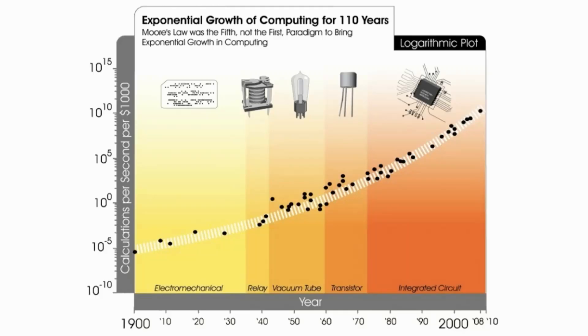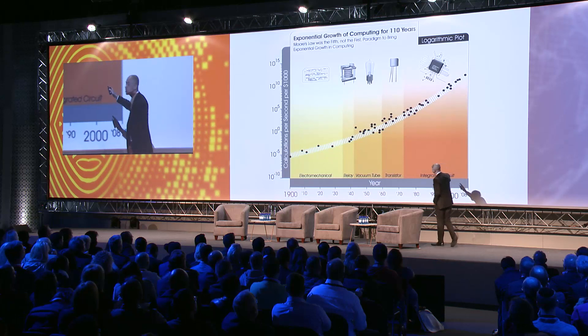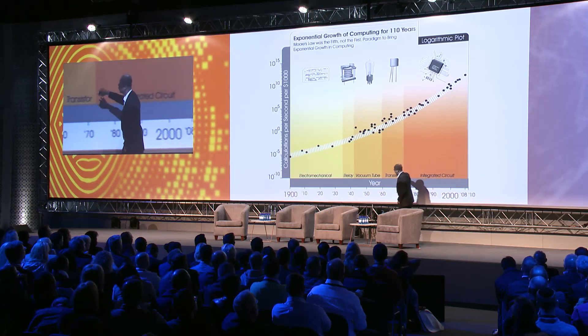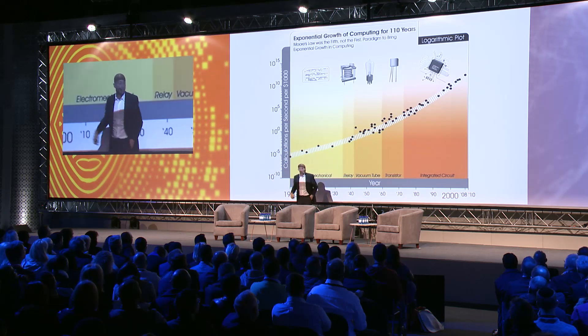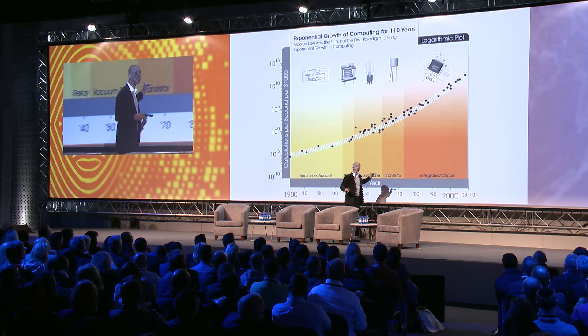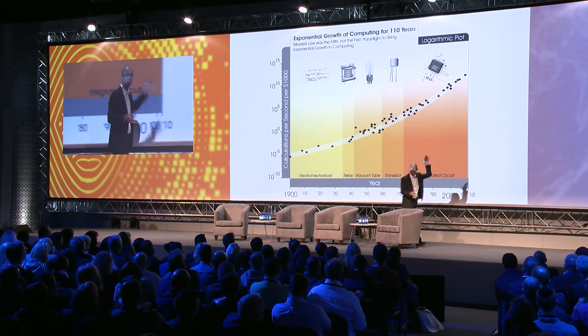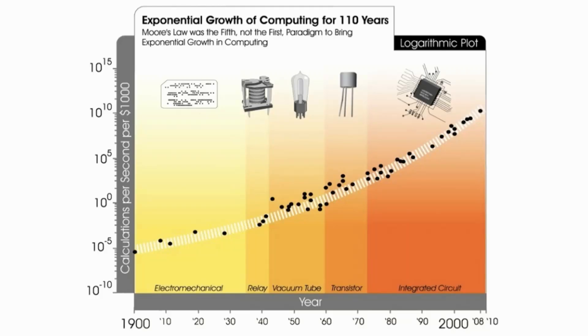When we looked at the computing business, we knew about Moore's Law, which was this integrated circuit. But even before Moore's Law, there were transistors and vacuum tubes and relays and electromechanical devices. And this is a log chart — the real chart doesn't look like this. There's just no way to squish it into a chart that actually fits, so we use this mathematical trick to sort of shrink it down so that it makes sense.